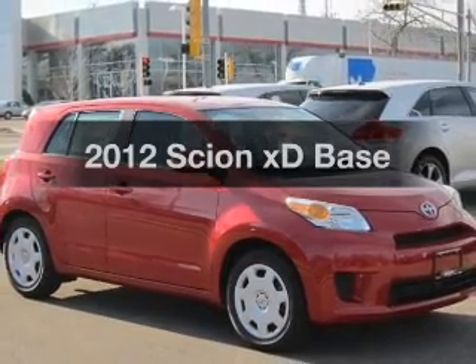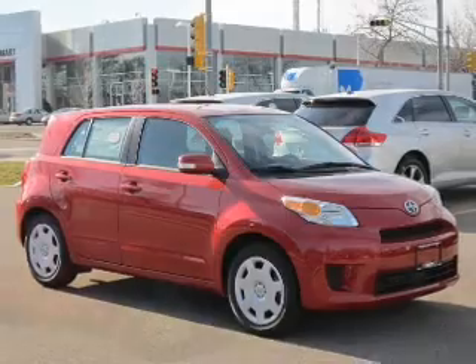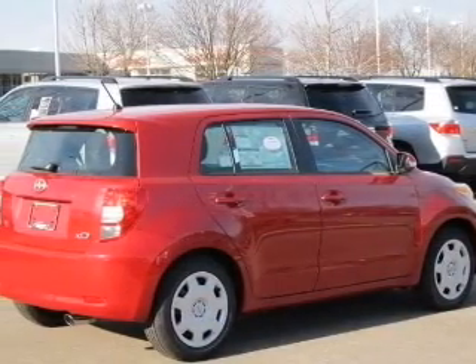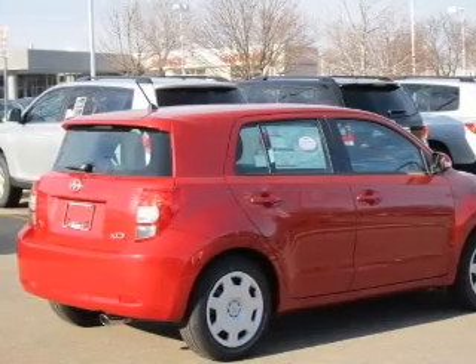Presenting the 2012 Scion XD — everything you need under one roof with this great vehicle. With an efficient four-cylinder engine connected to a manual transmission that will keep you in touch with your vehicle.